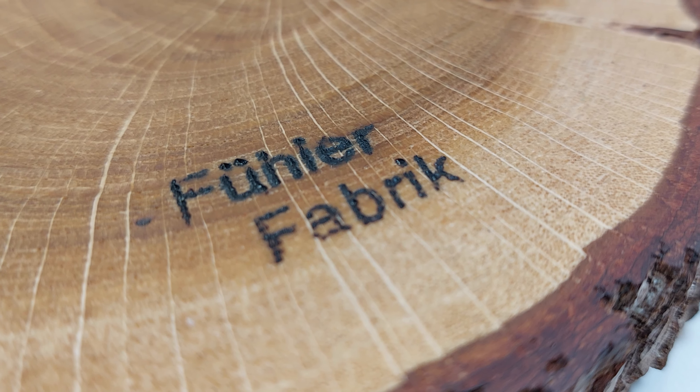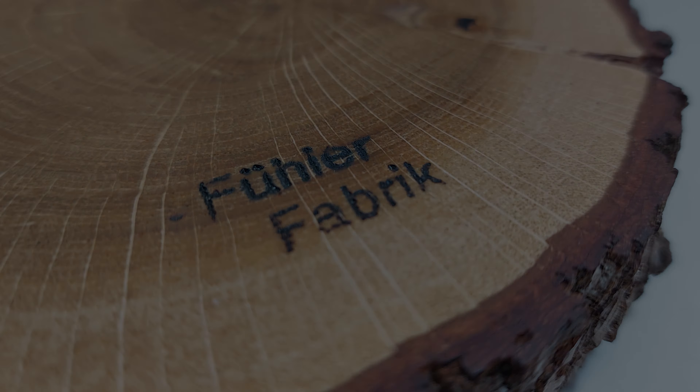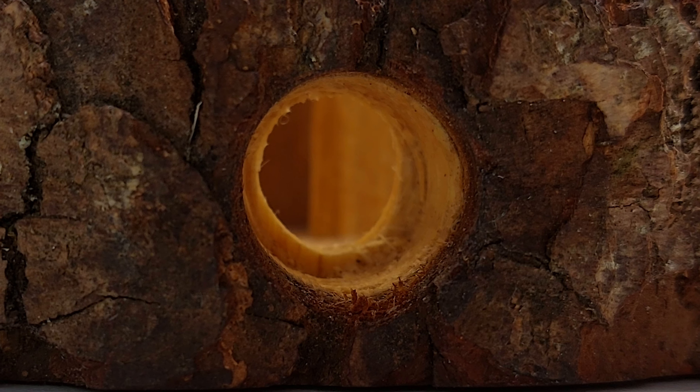Hi guys, welcome to this new video. Today, I'll be showing you a new nest that I received this week. I'm really excited to show it to you guys, as I think it might be one of my favorite nests ever.